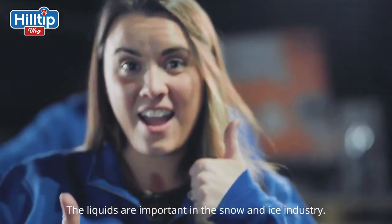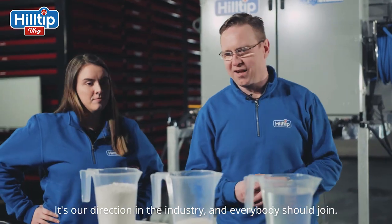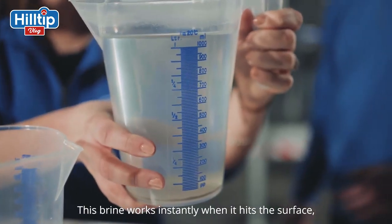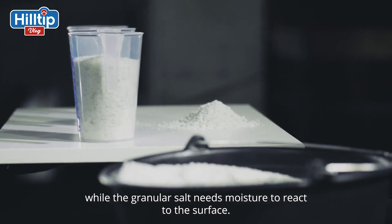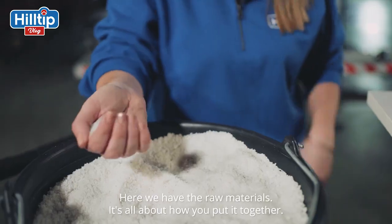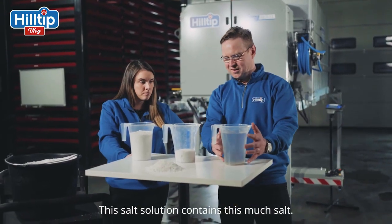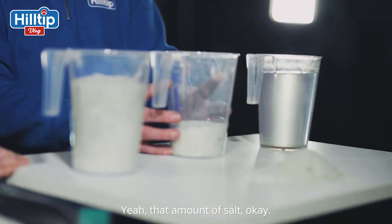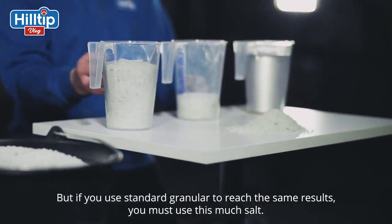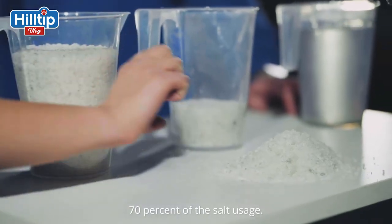Wow, that's a lot of liquid. The liquids are very important in the snow and ice industry, and it's the direction where we are going. This brine works instantly when it hits the surface, while granular salt needs moisture to react to the surface. Why use liquids? In this salt solution, we have this much salt. But if you're using standard granules to reach the same results, you've got to use this much salt. So you save a lot on expenses — 70% of the salt usage.